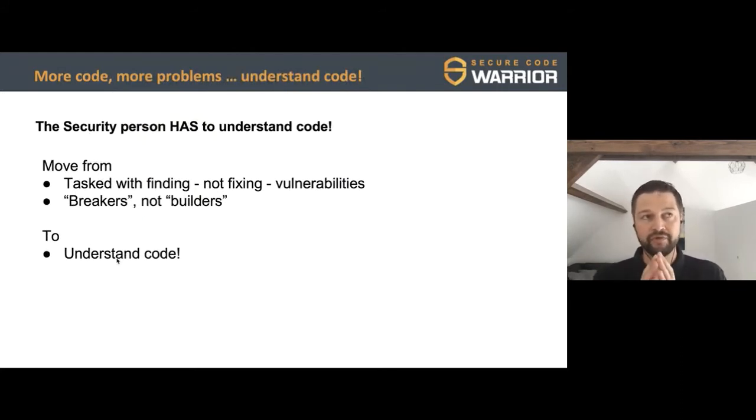One of the biggest changes we have to make is ensuring that the security person understands code. You'd assume of course AppSec people help developers, but reality is that application security people don't always understand code. They often know how to break things and show you how horribly broken something is, but they're not always able to help you fix it. They may not understand the technologies, the systems, or the complexity you're working with. We really have to move from AppSec just breaking stuff and making it the developer's problem, to going to the developer and saying: how can we help?